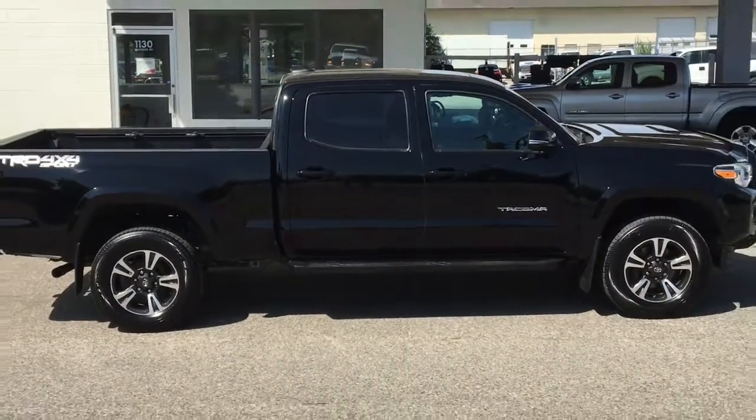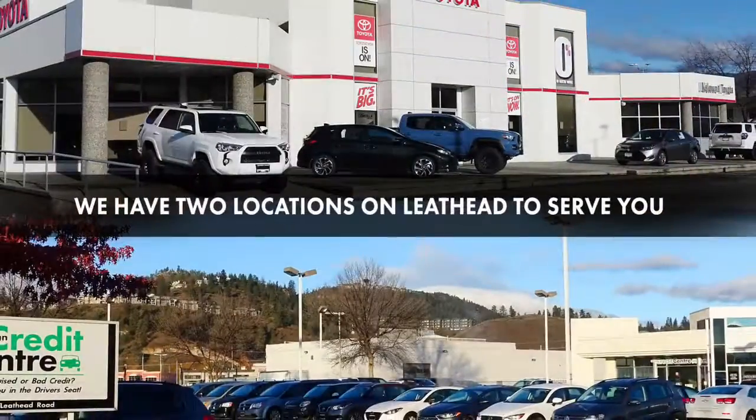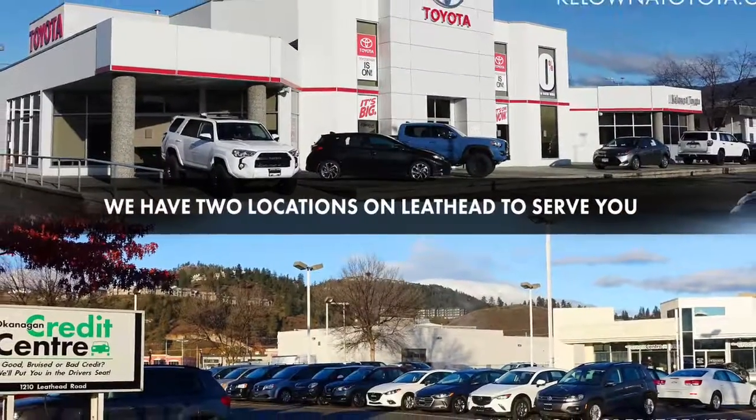Don't delay — Tacomas this nice are in high demand. Call today to book your test drive or stop by for a look. We're located on Leithhead Road in Kelowna.